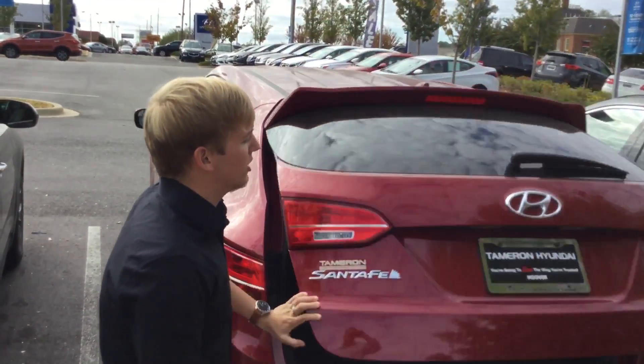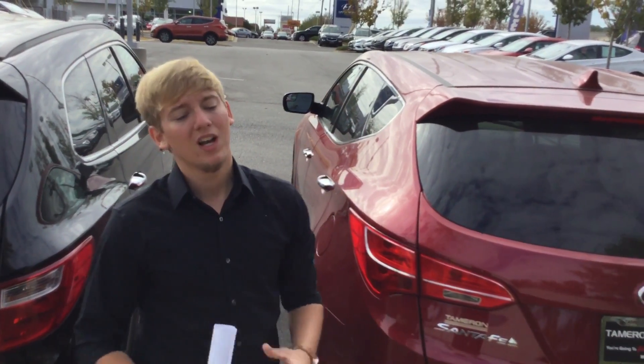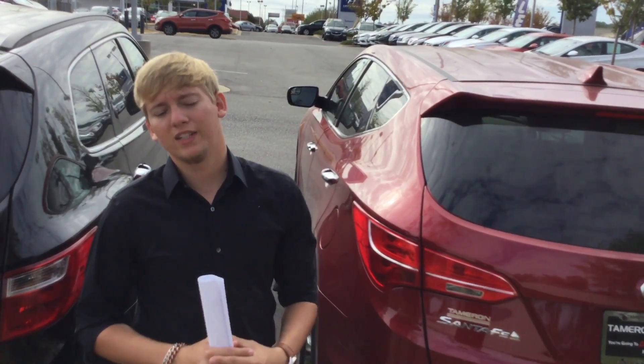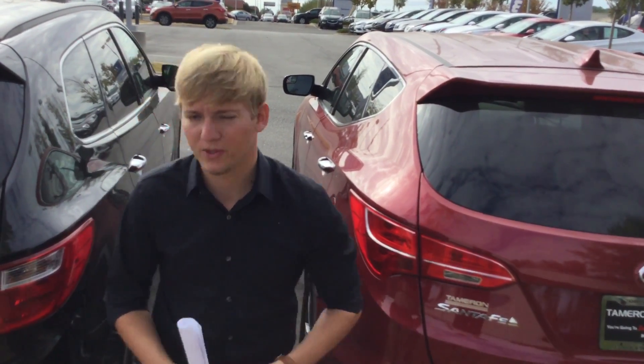Stan, the best thing that you can do is beat the rush and come see me today at 1591 Montgomery Highway, across from the Wells Fargo Bank in Hoover. If you have any questions, feel free to contact me at 205-234-4991. Here at Tamron Hyundai, you're going to love the way you're treated — I'll see you soon.